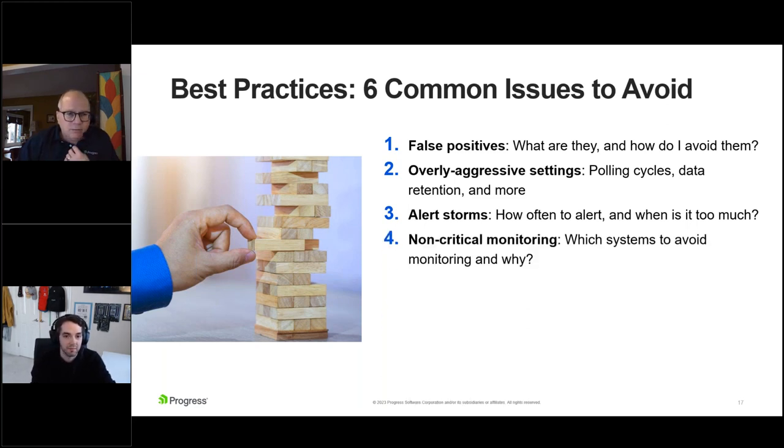What about monitoring of non-critical systems? Not every system is the same in your environment. There are obviously very critical systems that need to be up 24/7, 365. Development and test systems — you don't want an alert at 3-4 a.m. to wake you up to go fix it. Those can wait until the morning. It's really important to establish some level of criticality between your systems so you can separate your alerts effectively.